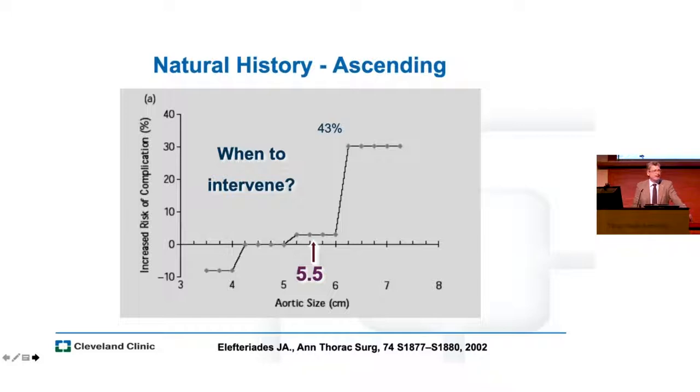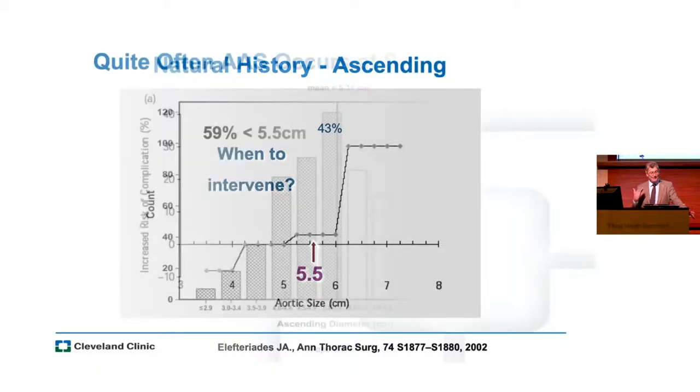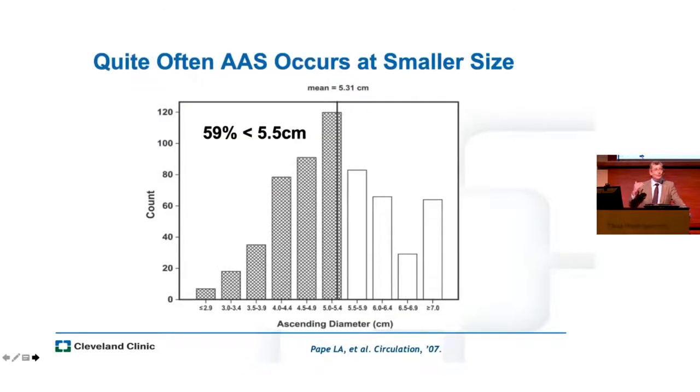Right now we still use a model based on size. I always show this curve — and I've even said it in front of John Elefteriades, I love the work he did — but this isn't really a curve. Any statistician in the audience would tell you it's just a jiggy little thing, and that's what we use. We decide to intervene around five and a half centimeters or less based on a feel. And it doesn't work, because a large number of patients present with acute aortic syndrome way below that threshold. We need to get better.